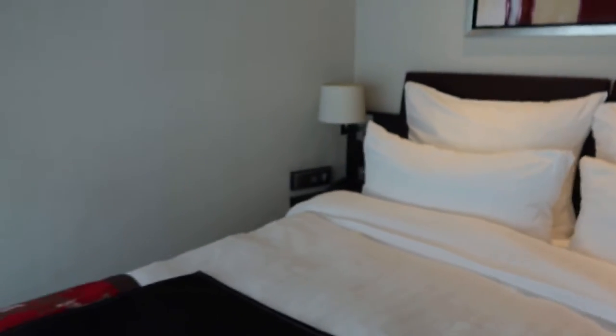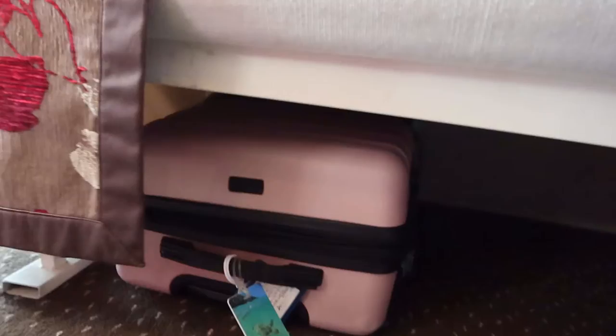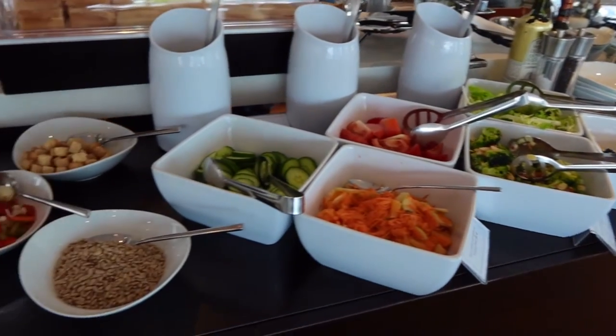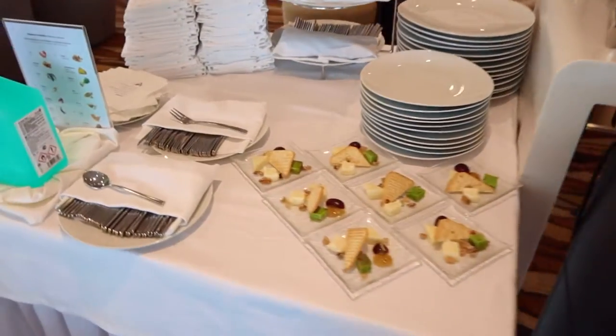By the desk area there are European outlets, and by the bed there are USB outlets, so be sure to bring adapters if you are coming from North America, as most outlets are European plugs. After I was all unpacked, I stored my luggage underneath the bed, where there was lots of space. It was then time to have a light lunch at the Panorama Bistro before we set off on our excursion to Zaanse Schans.